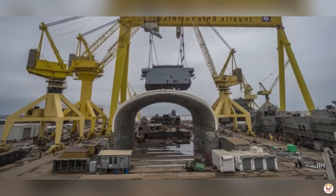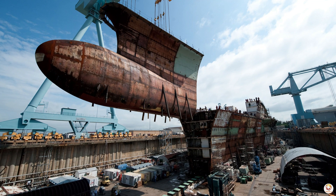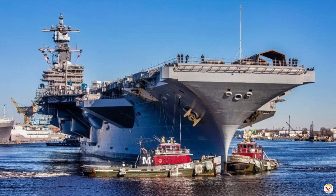These sections are then transported to a dry dock, where they are fitted together to form the body of the ship. This step requires incredible precision, as the hull must be perfectly aligned to ensure the carrier is seaworthy.